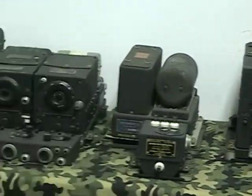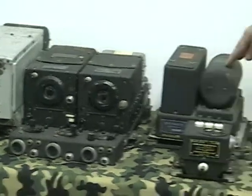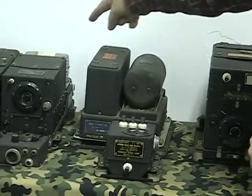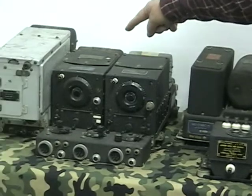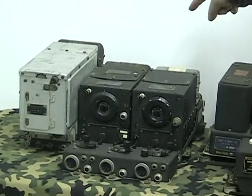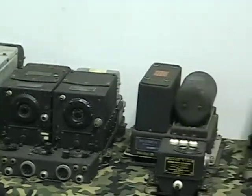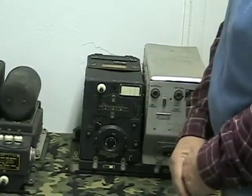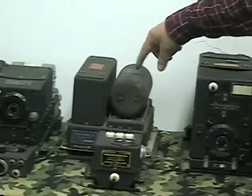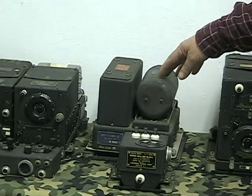That higher voltage is obtained by small motor generators called dynamotors, and each one of these receivers has a dynamotor on the back of it that provides the high voltage developed from the 28 volts aircraft supply. So these are rotating motor generators used to provide the higher voltages.